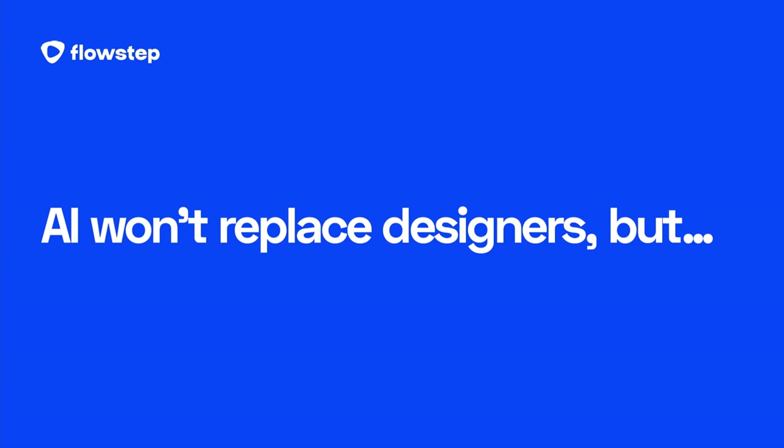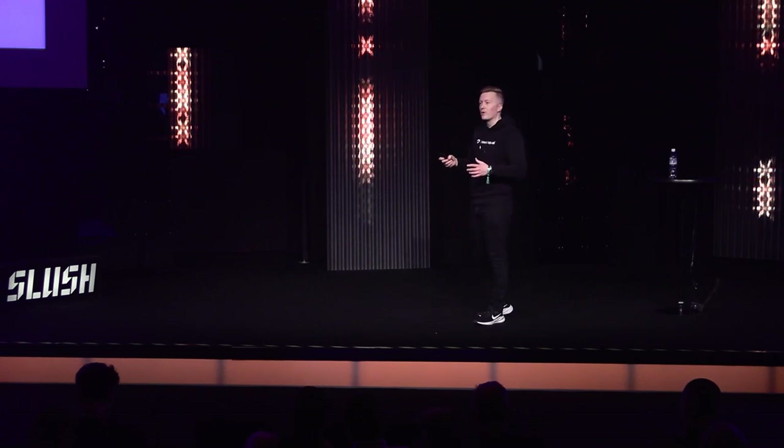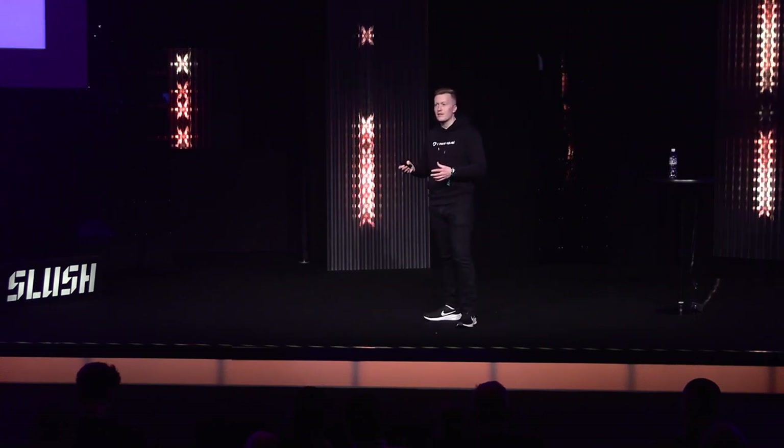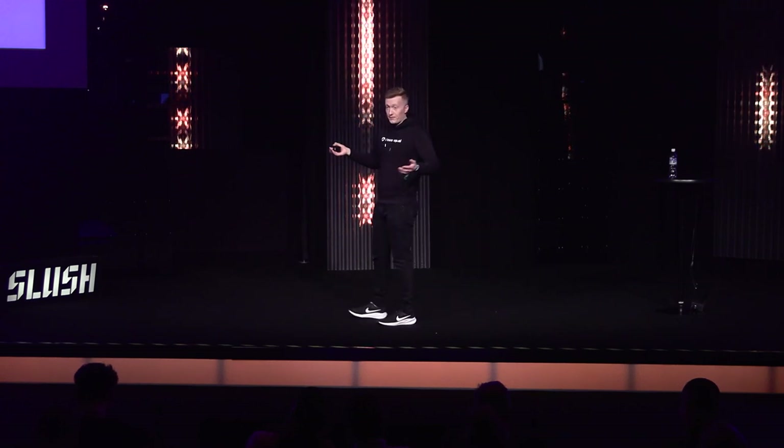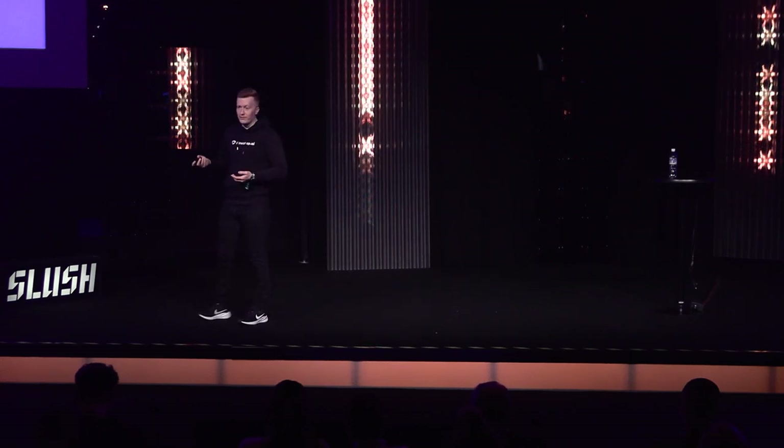Now you might think: does that mean AI is going to replace designers? The answer is absolutely not. By designers I mean professional product designers working in commercial environments, building the products we love and use every day. Design is very much about understanding the right problem to solve, then iterating to find a solution in a way that makes sense in a complex organization. In other words, the most important part of design actually happens outside of the canvas.